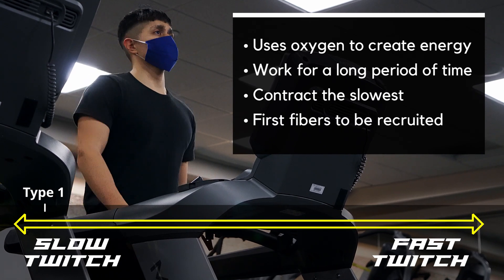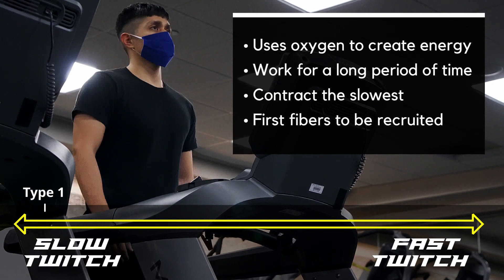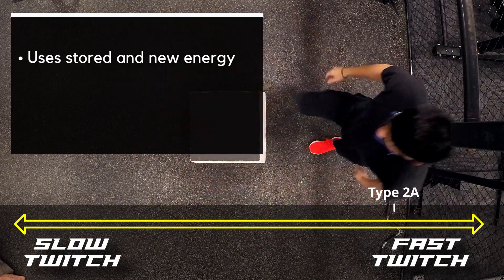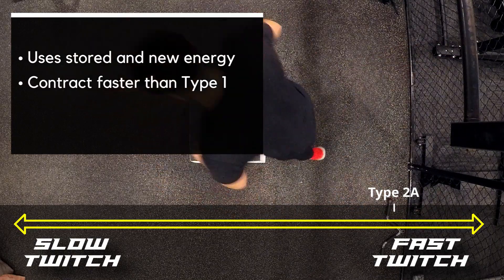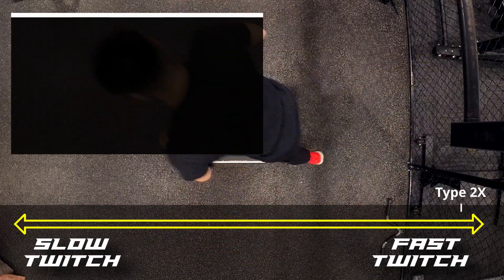When a muscle contracts, these are the first fibers to be recruited, then as intensity increases the fast twitch fibers are recruited as well. Type 2a, which are fast twitch, uses both stored energy and new energy created with oxygen, just like Type 1. The difference is, since they use stored energy, they can contract faster than Type 1, but they can only work for a short period of time before fatiguing.